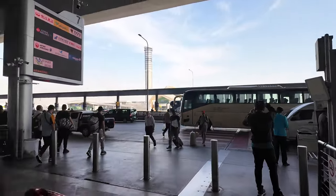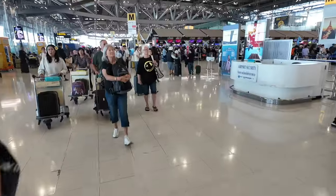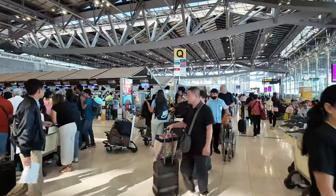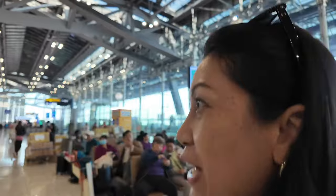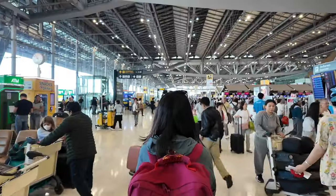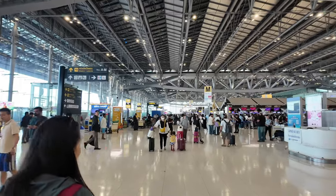Hey guys, good morning! Guess where we're at? We are at Suvarnabhumi Airport here in Bangkok. This is one crazy airport - if you guys are coming to travel here, you've got to get here early. We are going to Chiang Mai! We're taking a little trip across Thailand.